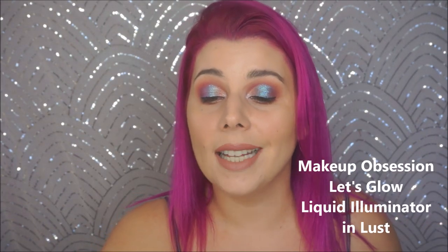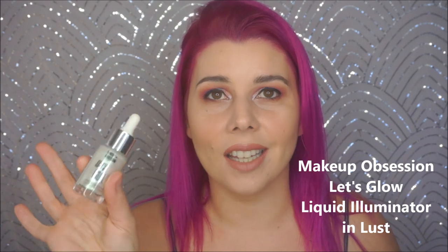The next is from Makeup Obsession and this is called Let's Glow Liquid Illuminator in the shade Lust. This is definitely more of an acquired taste — it has a little bit of a slightly green undertone. I love this shade because it reminds me of my Makeup Revolution Powder Highlight in Holographic Lights. I'm not a colored highlighter fan, but something about this I just love. The formula is also so smooth and creamy with no glitter. It's just a very smooth consistency that when you dab it on with a beauty blender, you don't have a green stripe on your face — it's subtle enough that you can get away with it, but it's still gorgeous.